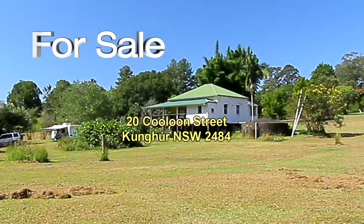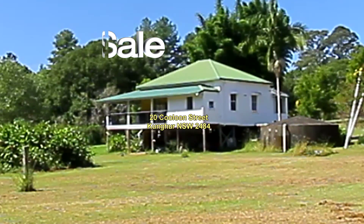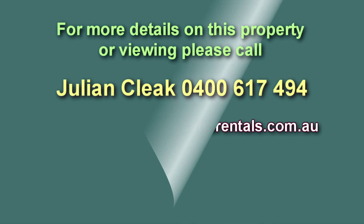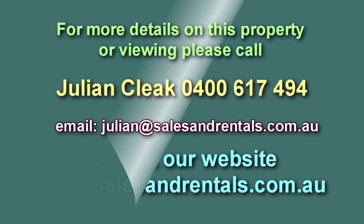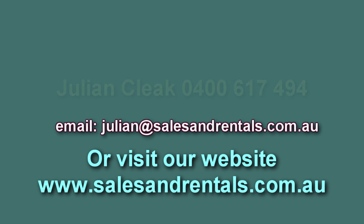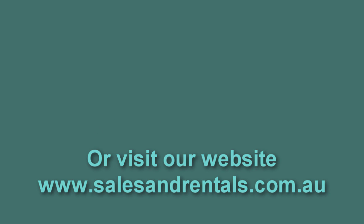Can you see yourself living here? If you'd like to inquire about this property, call salesperson Julian Click on 0400 617 494, email him at julian@salesandrentals.com.au, or visit our website at salesandrentals.com.au for more particulars on this great acreage for sale.